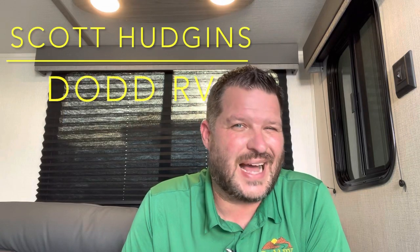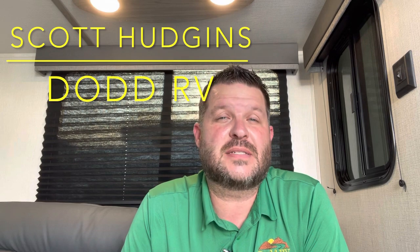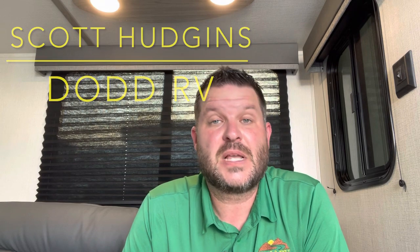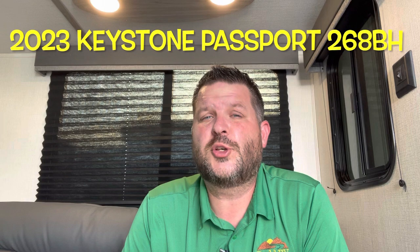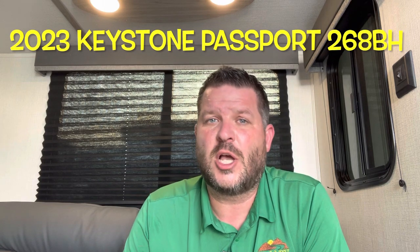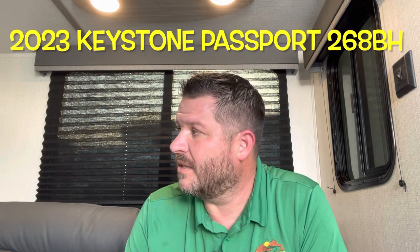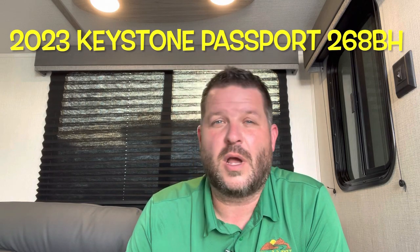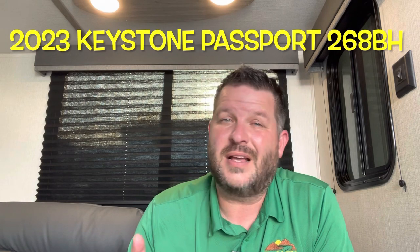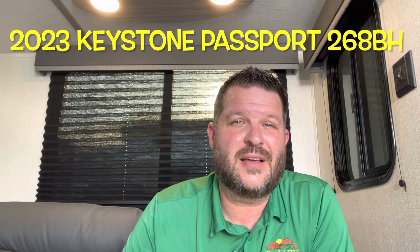Hello again everybody, Scott Hudgens with Diode RV located in Yorktown, Virginia — family owned and operated since 1956. Today we're looking at a brand new 2023 Keystone Passport SL Series 268BH: single slide out, bunks in the back with the large access door, private bedroom up front, outside kitchen, solar, electric jacks, great family floor plan. Let's get started, take a look.